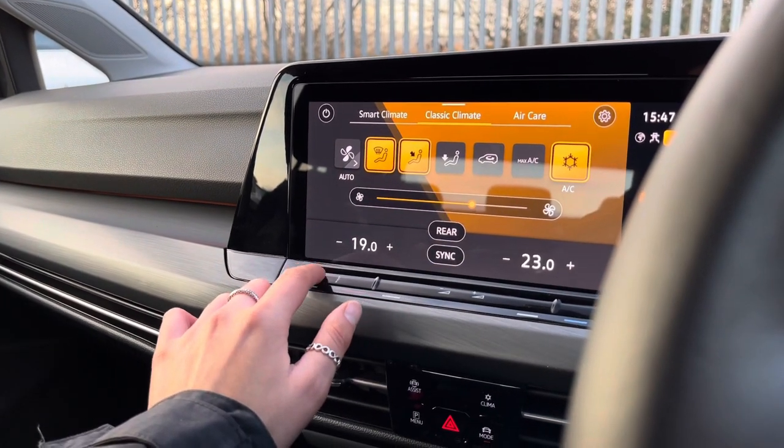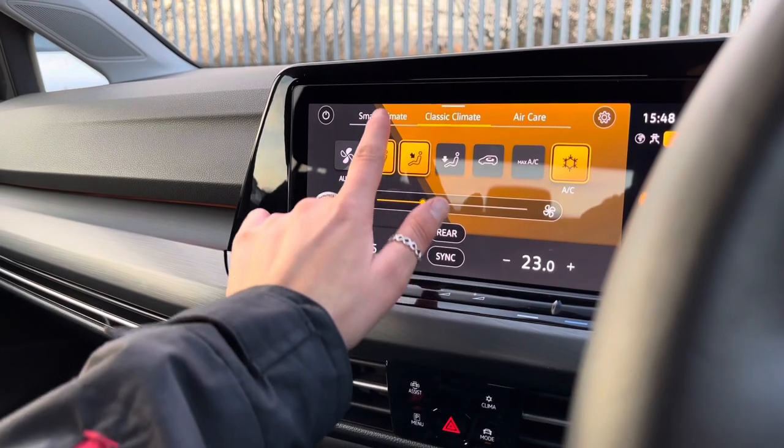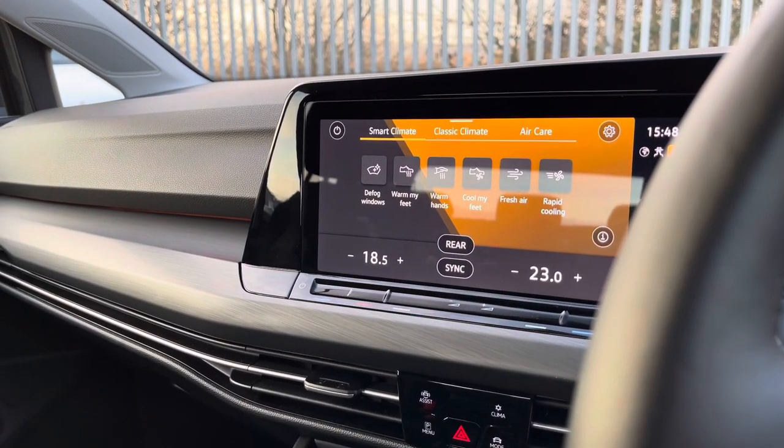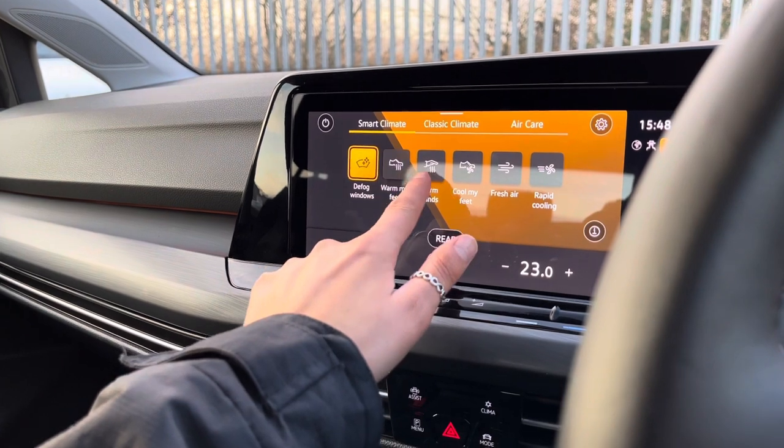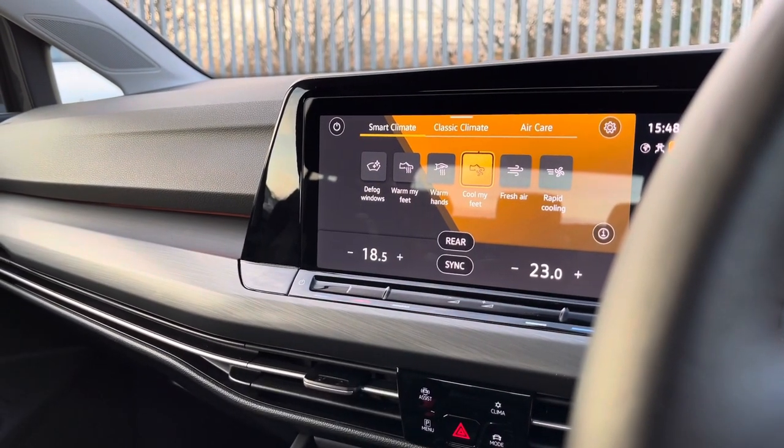This car features three-zone climate control, so both yourself and your front passenger can be in control of your own individual temperature settings, as well as your rear passengers, giving you smart climate and classic climate options. This ensures the full car is always comfortable — it's all digital and on the screen, and really easy to use.